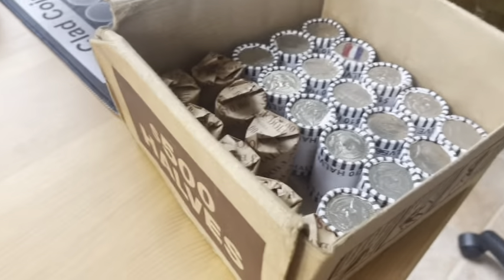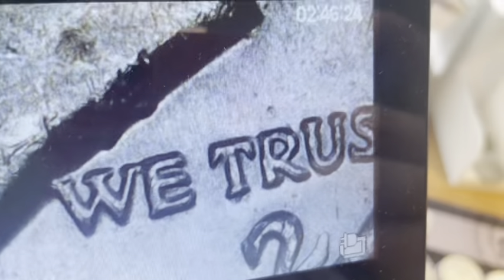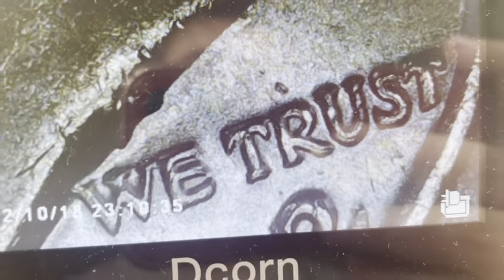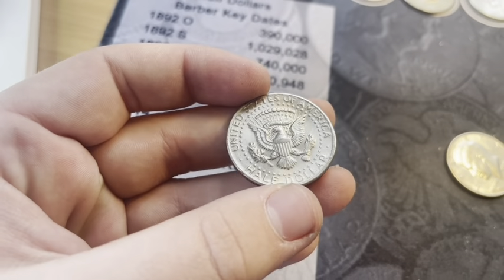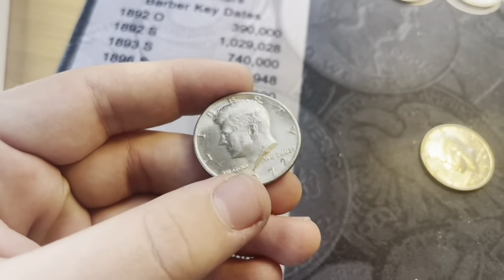On that same roll, I just put a really nice 1972 under the scope and it's a DDO. These are really hard to come by. I know people who have been hunting half dollars for years and haven't found any, and I've found three — so this channel is pretty lucky. That's a 1972 DDO in very nice shape. The back is really nice, though there's a little bit of the Ring of Death. But a great find.